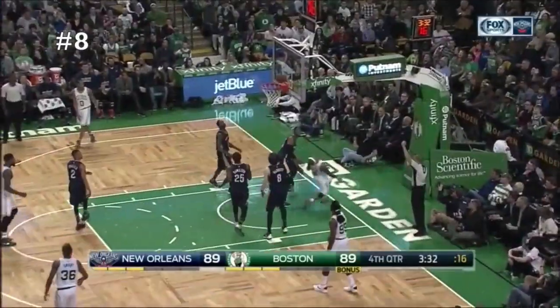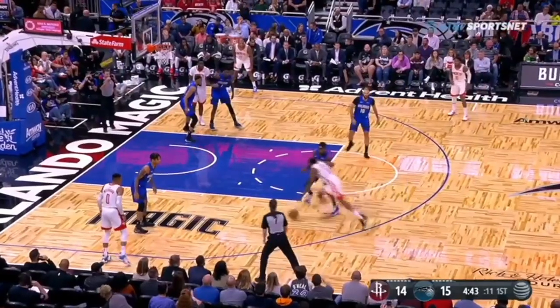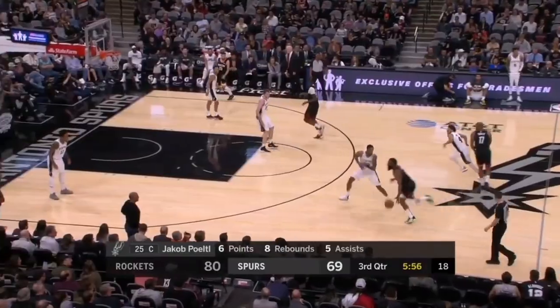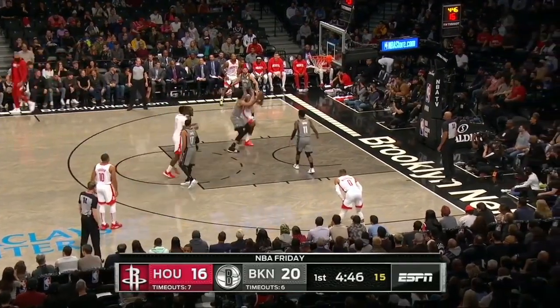Here we have some more examples. Isaiah Thomas is tiny, so he definitely was smart to pick up these moves from these Euro-style players. Now we look at the league's most dangerous scorer of the past few years. I'm not a big fan of his flopping, but Harden has many tricks up his sleeves. He is also a big user of the same foot, off-foot layup.